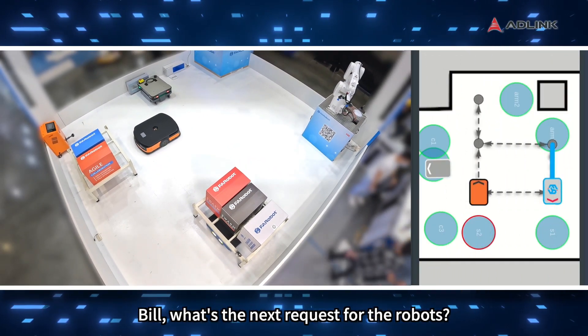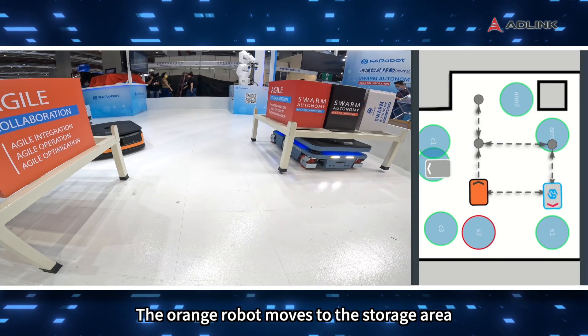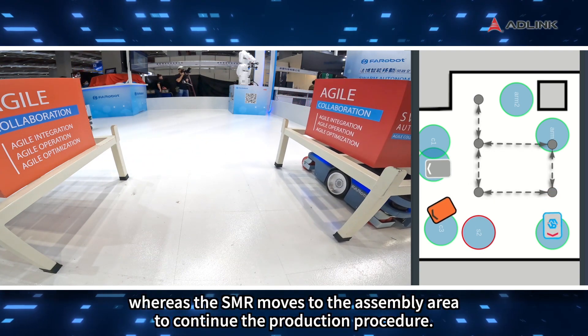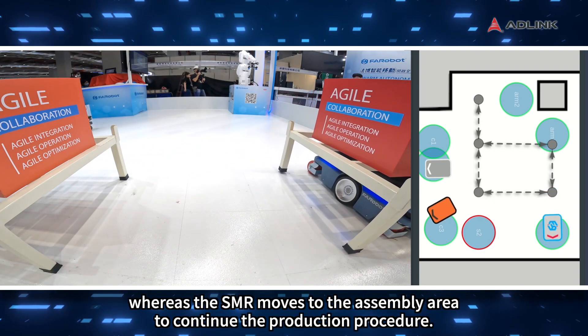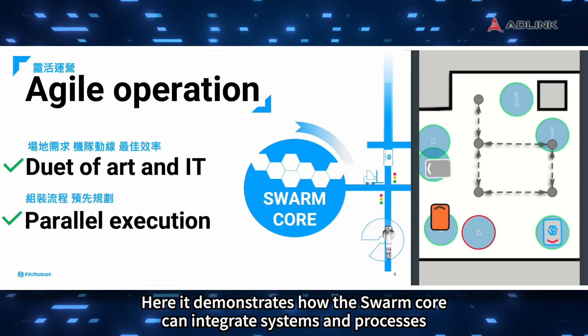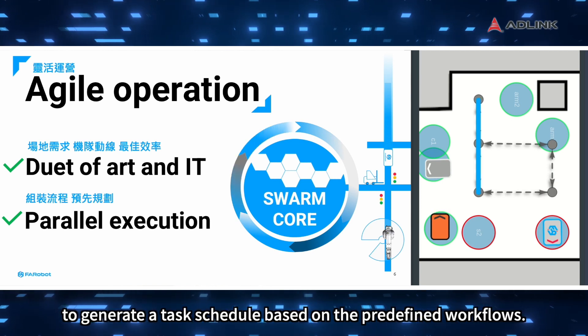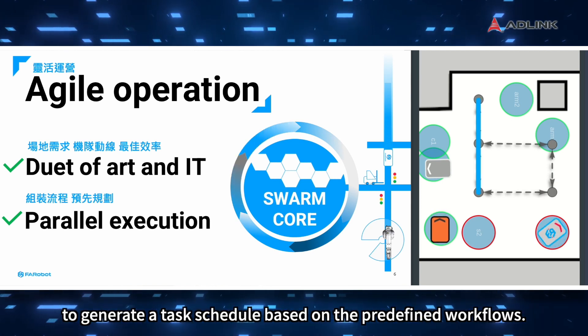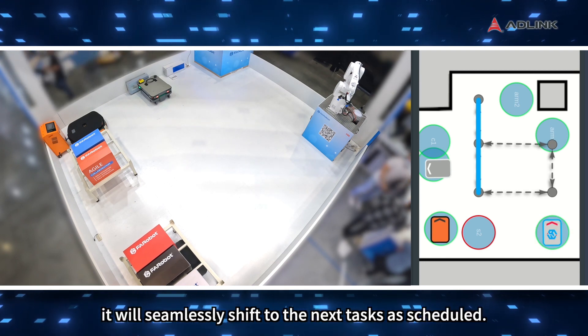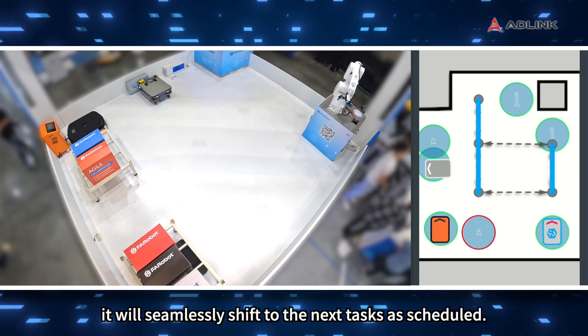What's the next request for the robots? The orange robot moves to the storage area to unload the remaining materials, whereas the SMR moves to the assembly area to continue the production procedure. This demonstrates how Swarm Core can integrate systems and processes to generate a task schedule based on predefined workflows. After a robot completes its task, it will seamlessly shift to the next scheduled task.